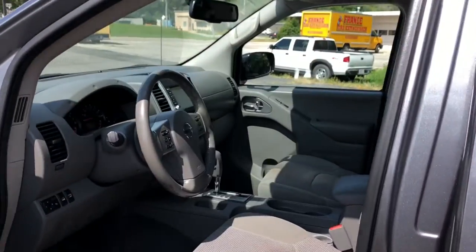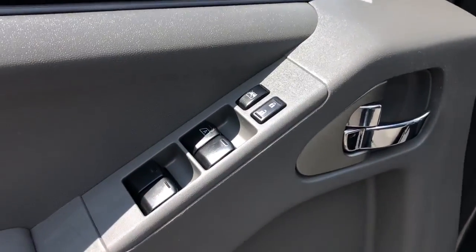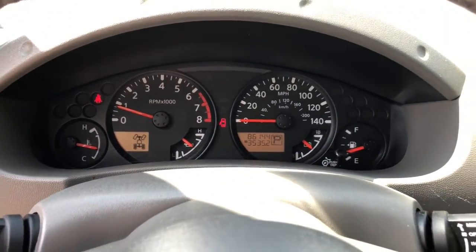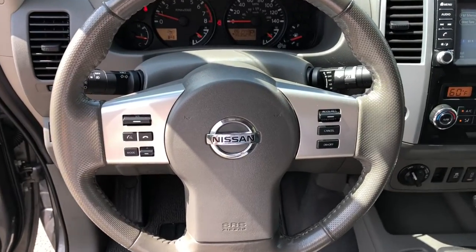The following are some of this vehicle's highlighted options: keyless entry, backup camera, V6 cylinder engine, tire pressure monitoring system, aluminum wheels, locking limited slip differential.